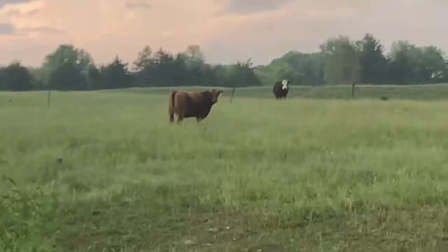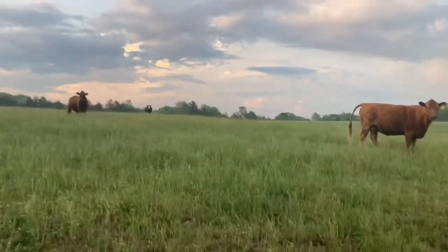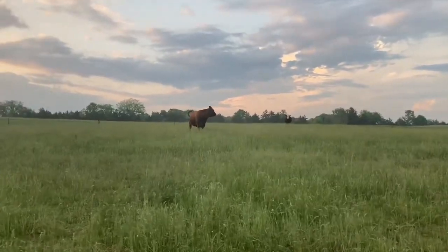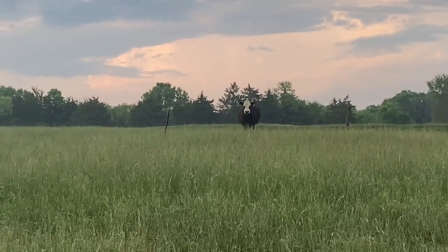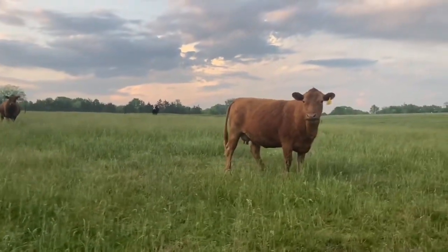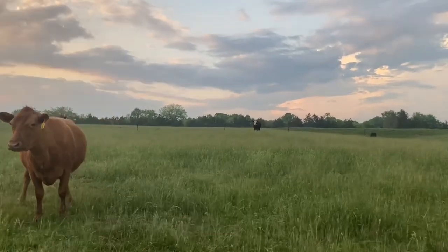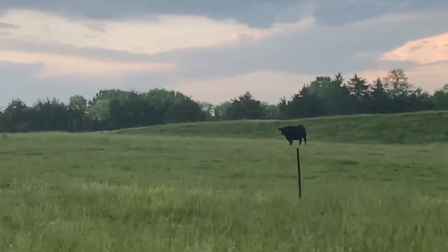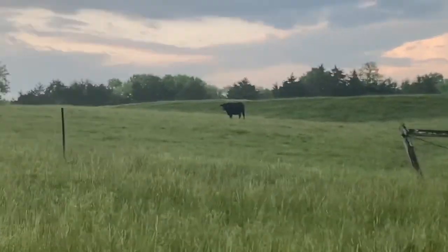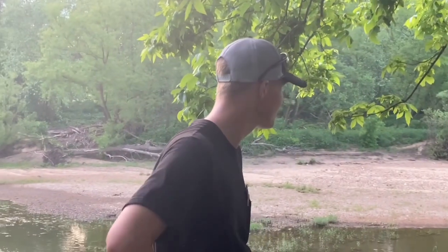I raised that beefalo — I had her when she was nothing but a baby and raised her up. That black baldy right there across the fence is another one of our bulls. He's still a little too young to be breeding anything — he'll be ready around June or July when we turn the bull out. That black one over there is another one of my cows, comes from Andrew Sheer Angus Farms in New Haven, Missouri, and she's got a little black baldy calf on her somewhere.